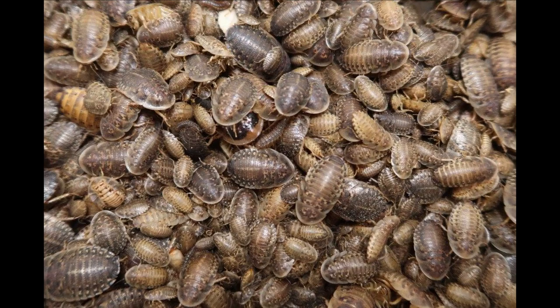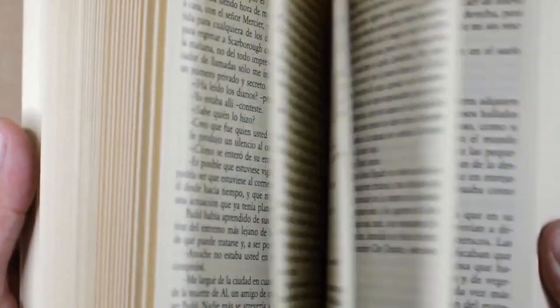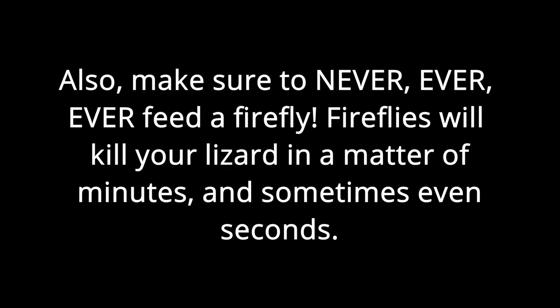Do 100% more research on whichever bug you want to feed your lizard. There are also treat bugs like superworms and hornworms, and some bugs you cannot feed them at all, like mealworms.